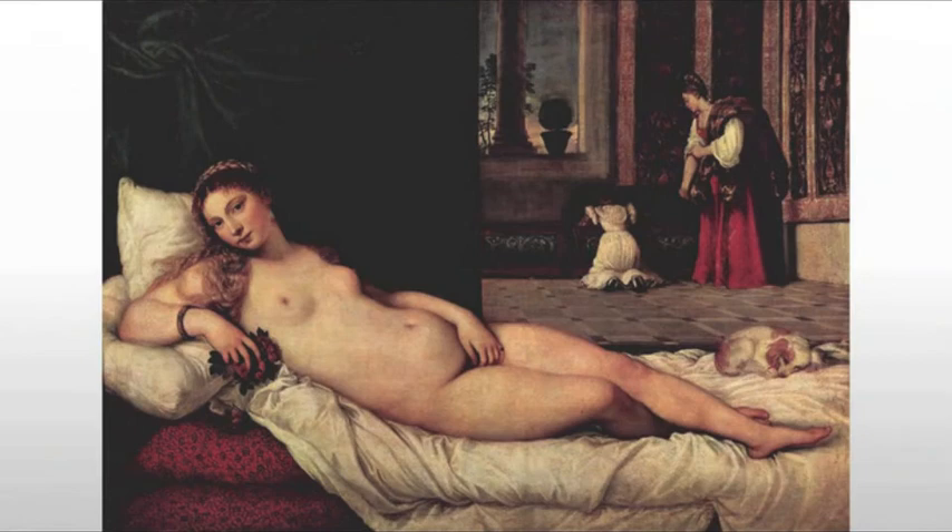The piece follows in the tradition of artists such as Giorgione and Titian, creating the reclining nude, and that's the basis for the painting. For example, Titian's Venus of Urbino, which really starts that trend.